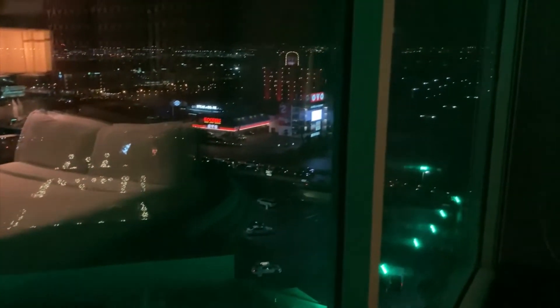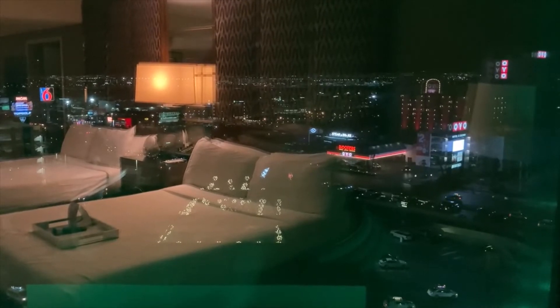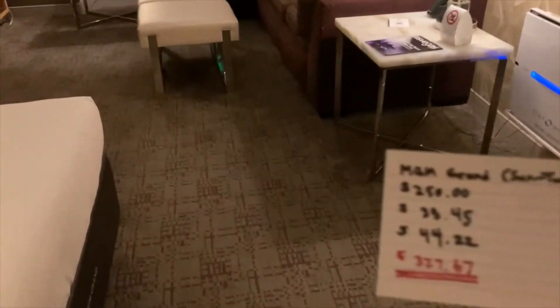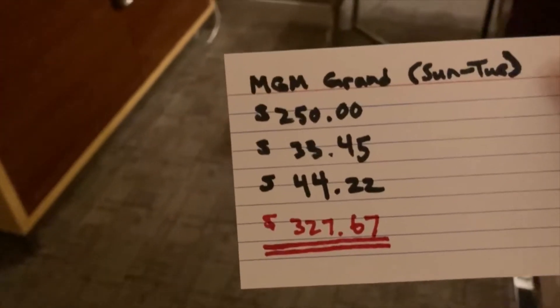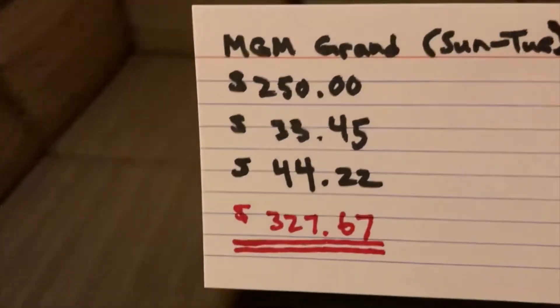Speaking of parties, let's get one more light out here. This room — not much of a view, that is MGM Grand. Unless you want to count the illustrious Motel 6 in Las Vegas. Let's take a look at what this room costs for a Sunday to Tuesday: per night, $250 base rate, $33.45 tax, $44.22 resort fee — $327.67 grand total per night.